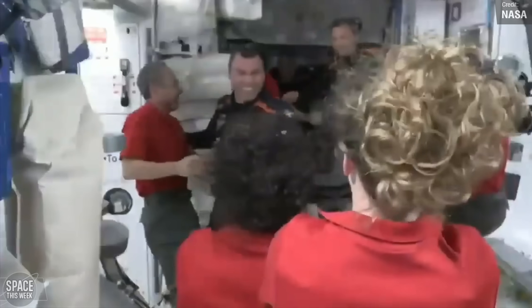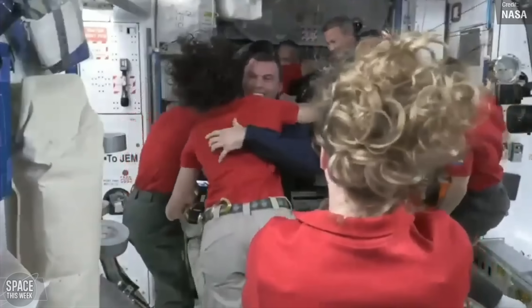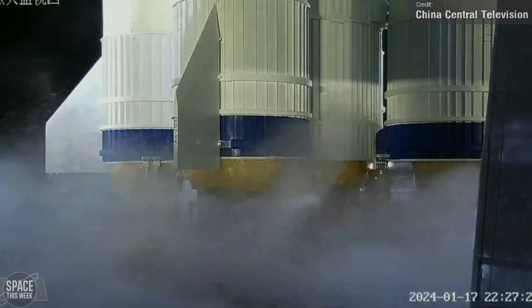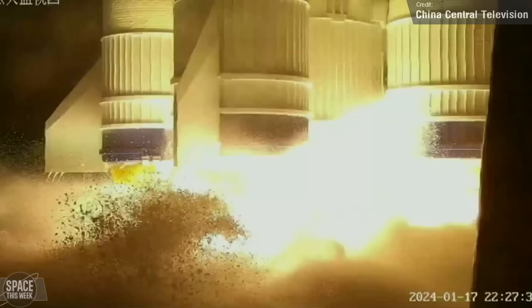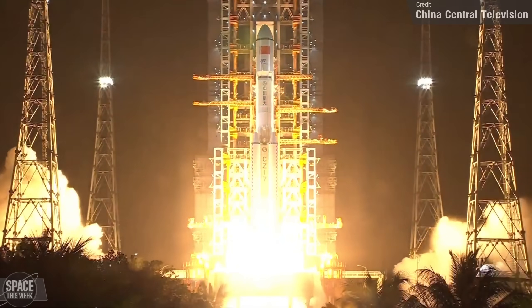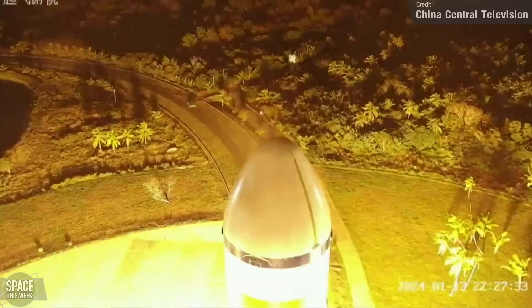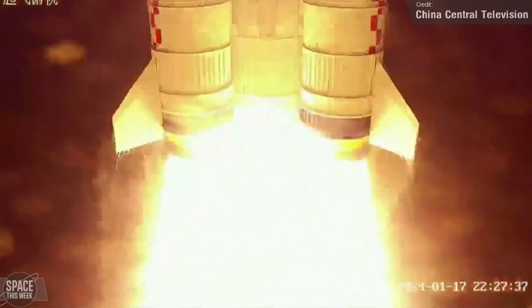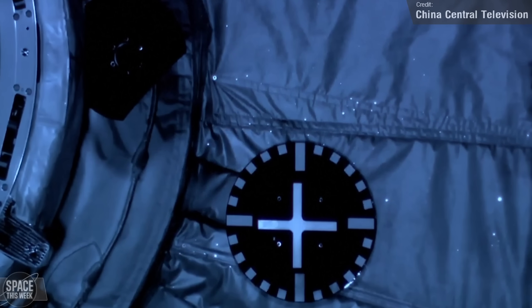Axiom 3 wasn't the only space station launch last week. China launched a rocket to their own station as well — this was the sixth Tianzhou resupply cargo flight to the Tiangong Space Station, launched on a Long March 7 rocket last Wednesday from the Wenchang launch site. The spacecraft successfully docked with Tiangong around three hours after launch.